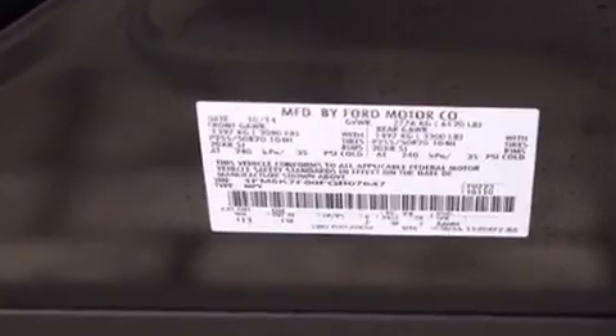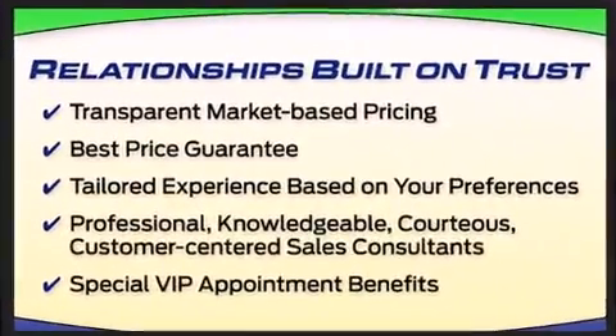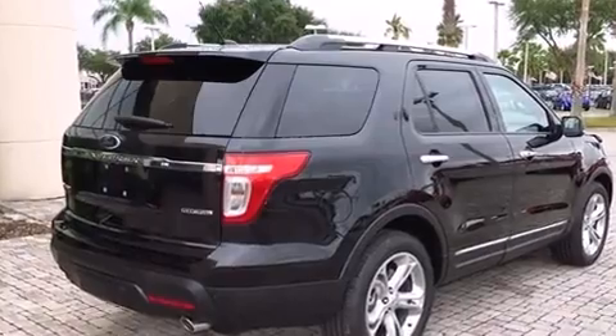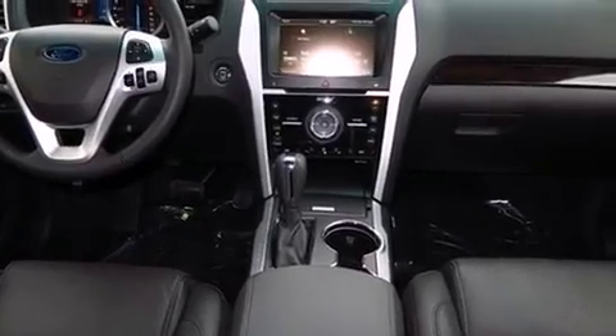Ford ensures the safety and security of its passengers with equipment such as dual front impact airbags with occupant sensing, head curtain airbags, traction control, brake assist, a security system, and four-wheel disc brakes with ABS.